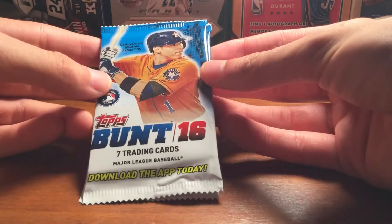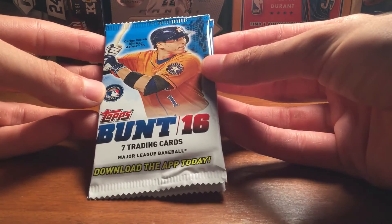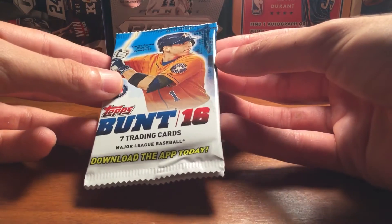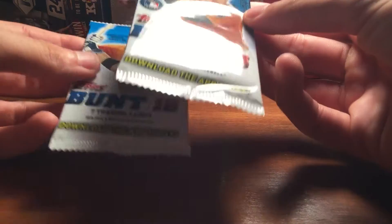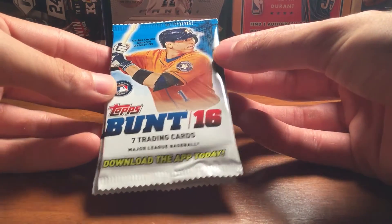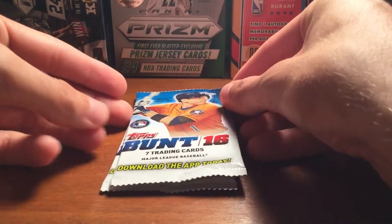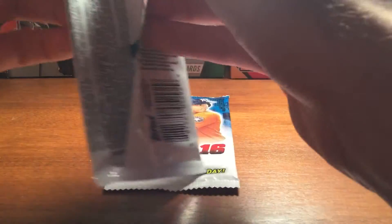So I saw some breaks of it. I actually kind of like the look of the cards. It's a lot of mix between stars and then they have a lot of Hall of Famers and retired guys. So I thought that was pretty cool. They were 99 cents each, so I just figured I'd see what they look like. I don't play the game of Topps Bunt, but I figured the cards look nice, I'll try it out.